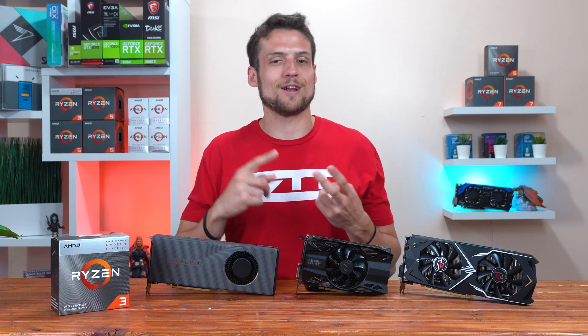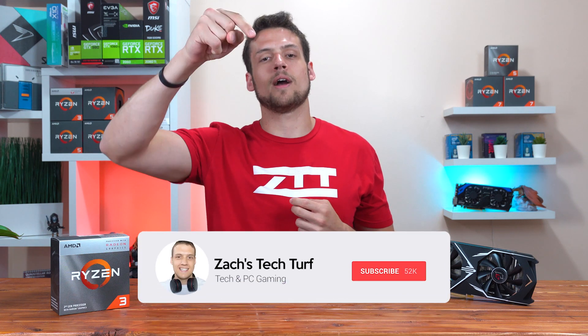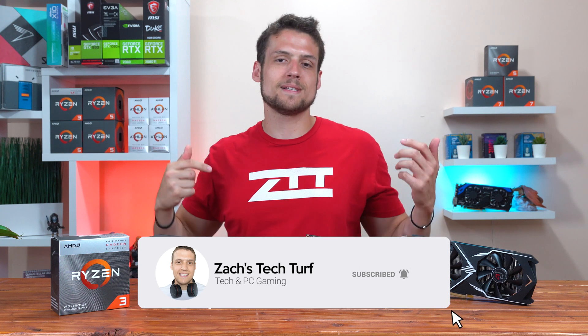If you're new here and you want to see more benchmarking or PC building videos, then hit that subscribe button down below and also that notification bell, that way you never miss an episode.